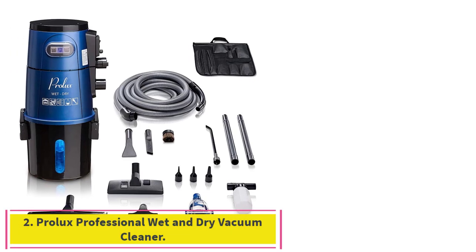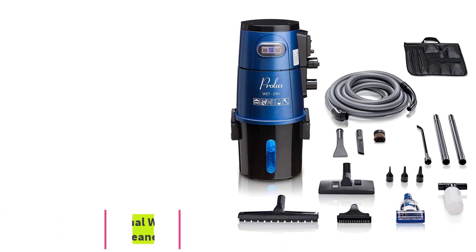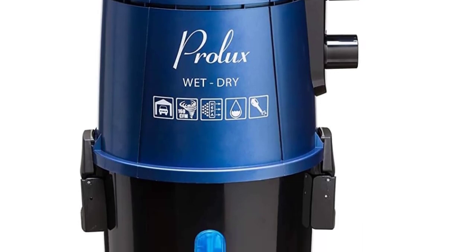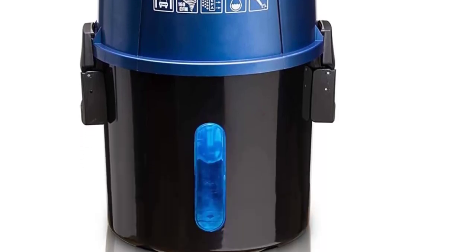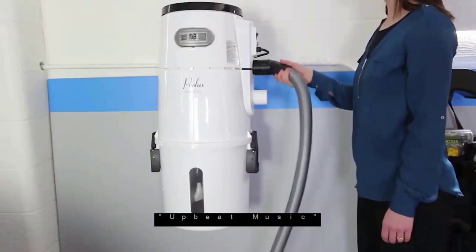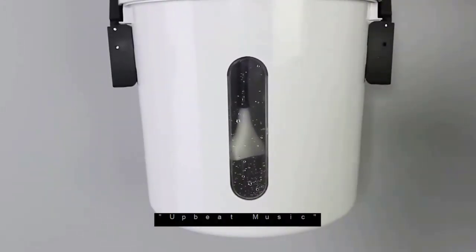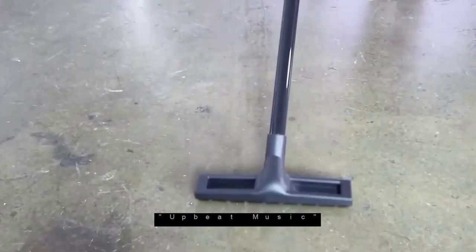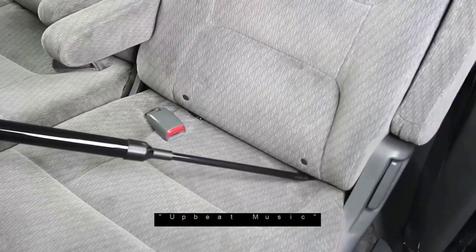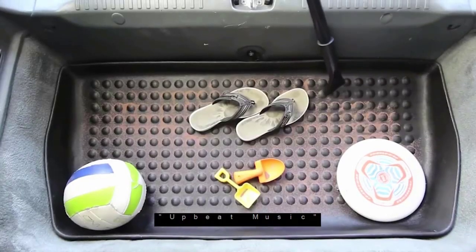Number 2: the Prolux Professional Wet and Dry Vacuum Cleaner. This is a high-quality vacuum with some beefy specs, such as a motor that produces an astounding 162 CFM and the capacity to operate as both a blower and an inflator. This wet and dry vac by Prolux offers a seriously robust feature set, including an ultra-powerful motor that can clean up to 162 CFM.